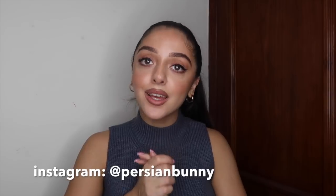That is the end of this haul. I hope you guys enjoyed it — if you did, please give this video a thumbs up and don't forget to subscribe to my channel. If you want to see how I style these looks then make sure you follow me on Instagram at Persian Bunny. So much love and I'll see you next time, bye!